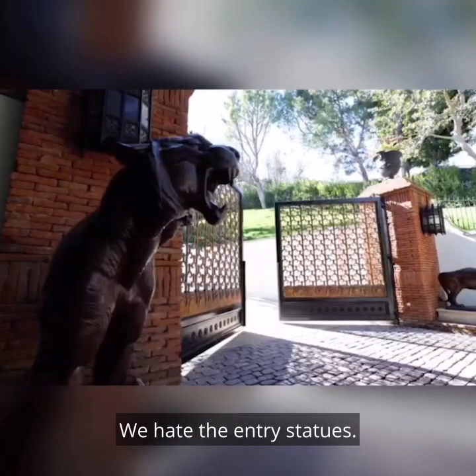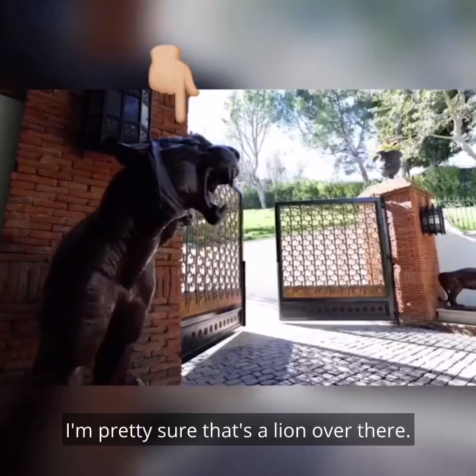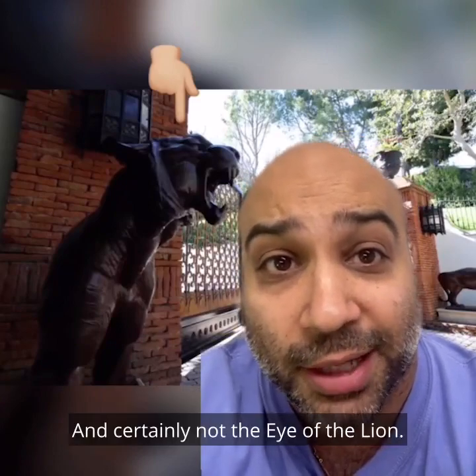Here's what we hate about this house. We hate the entry statues. I'm pretty sure that's a lion over there, and that's a panther. Where are the tigers? It's the eye of the tiger, not the eye of the panther, and certainly not the eye of the lion.